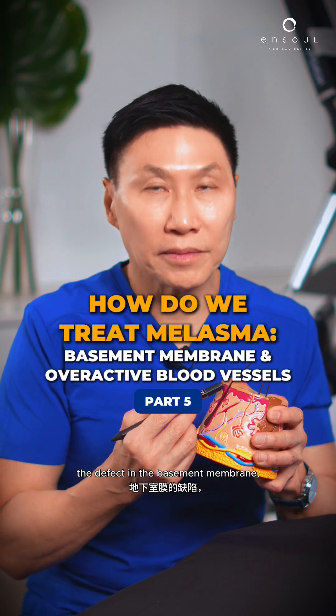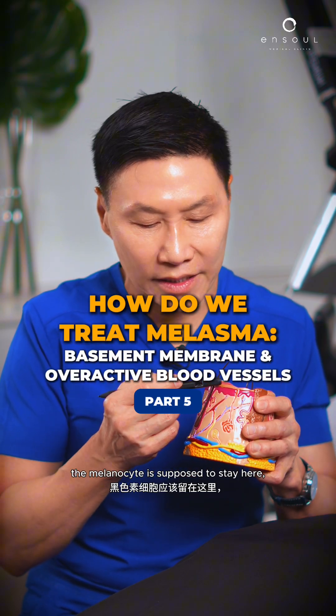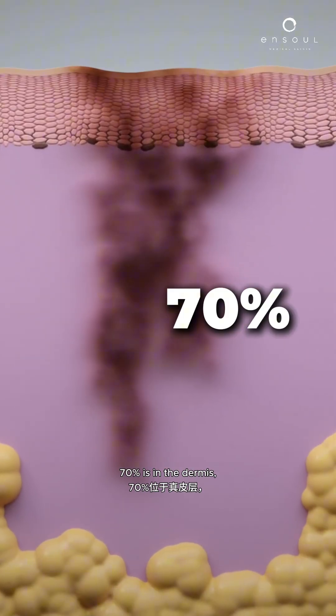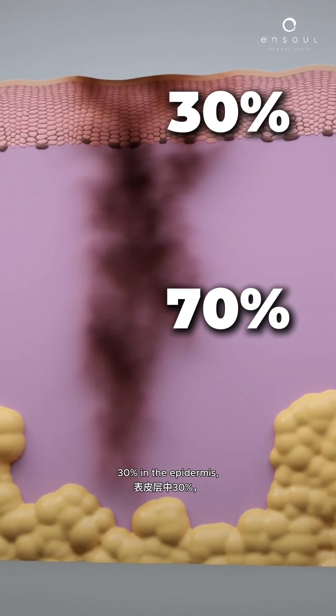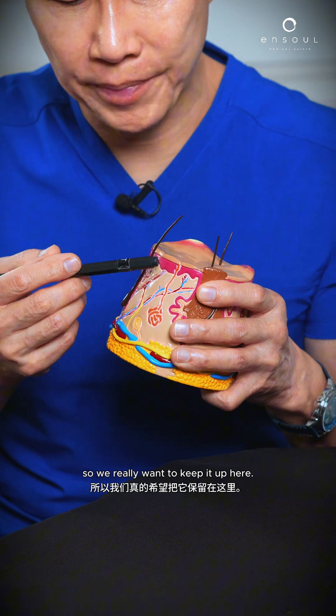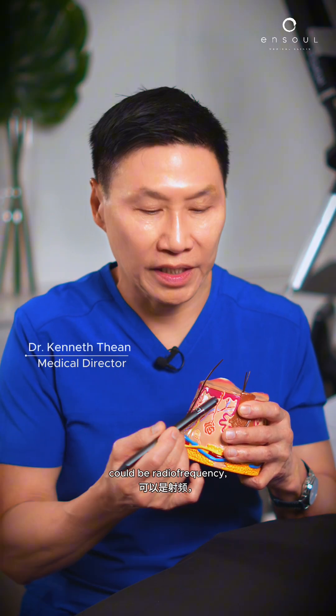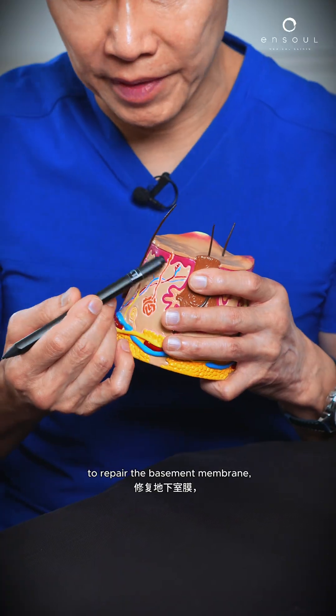Basement membrane. The defect in the basement membrane — the melanocyte is supposed to stay here but drops here. It's at a dermal-epidermal junction. 70% is in the dermis, 30% in the epidermis. So we really want to keep it up here. So we use a third energy-based device — could be a laser, could be radio frequency — to repair the basement membrane.